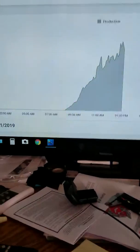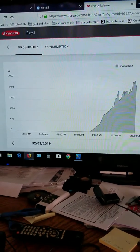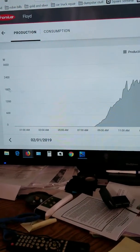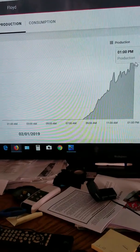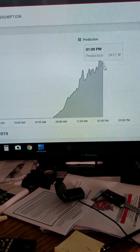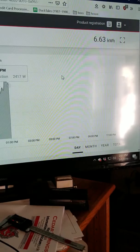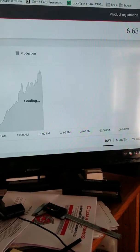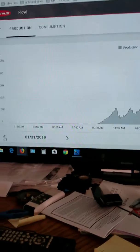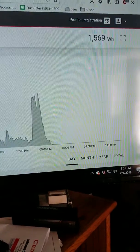Here's what my graph looks like for today. The top of the scale is 3,000 watts on the left. Right now it's making about 2,500 watts. So far today I've made 6.63 kilowatts.